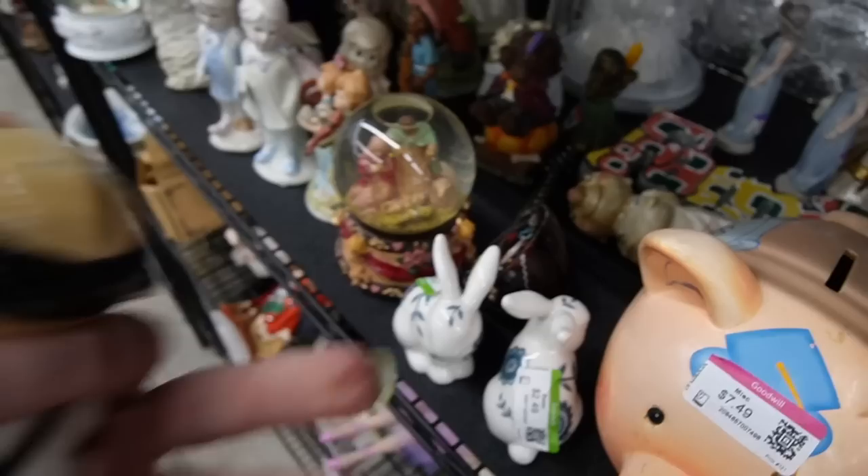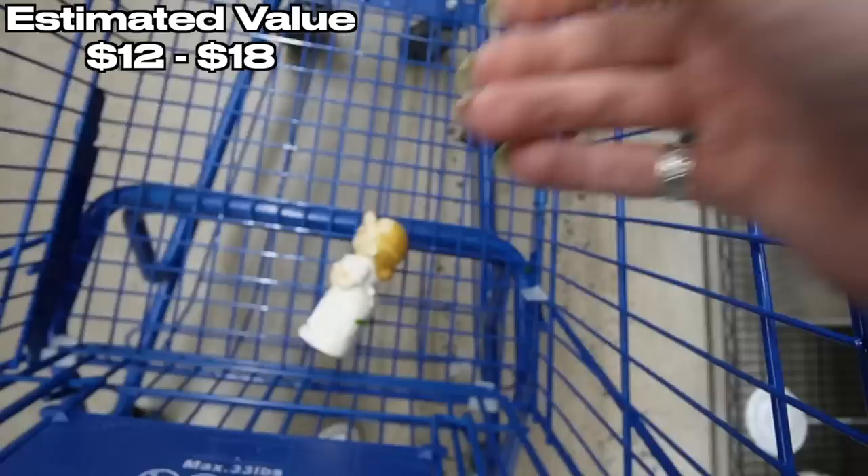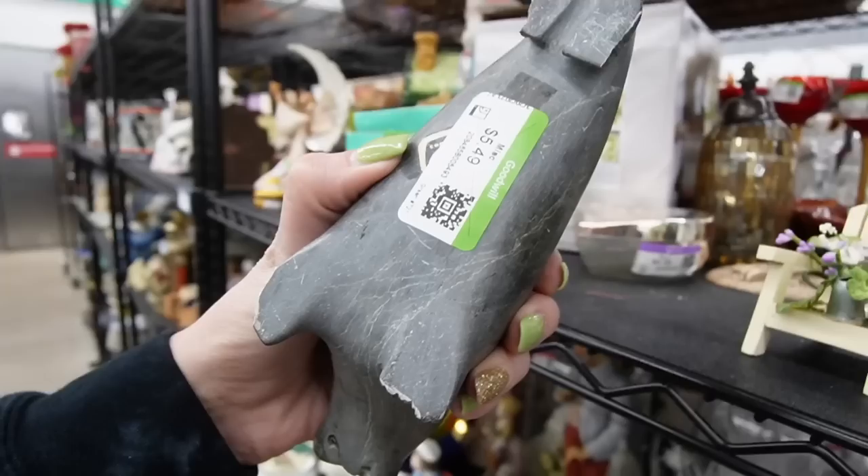Look at this guy in the back. He's kind of fun. Oh, he's so cute. Look at him. And he has a friend. They're cute. I'll take those.